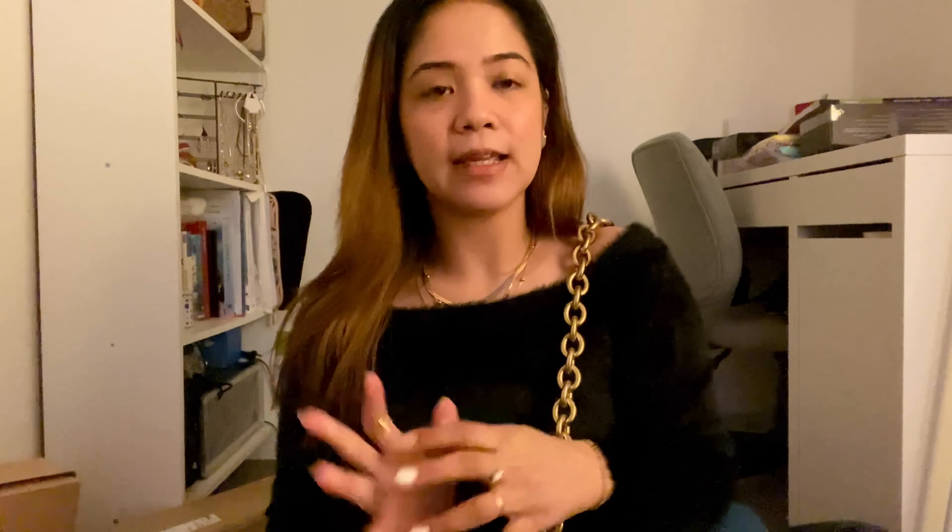That's it, guys. Thank you so much for watching my video and I hope you like it. If you are new to my channel, please don't forget to subscribe and click the notification bell so you get notified when I upload something new. I hope to see you soon again. Bye!